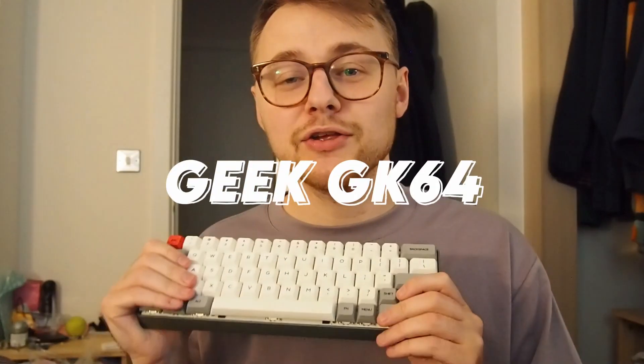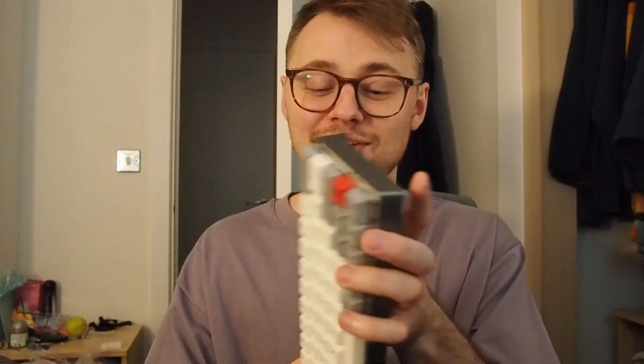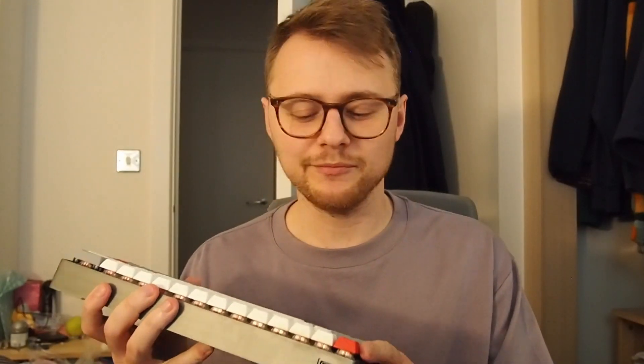Sadly, the no-complaints section ends there, because we swiftly move on to the sad relic of my brief toe-dip into the world of mechanical keyboards. I was after a smaller keyboard with a bit more desk space for my mouse, and I really liked the look of this one. On paper it was perfect — it's made of aluminium and is built like a brick shithouse. This thing is a beast; you could absolutely bludgeon someone with it.